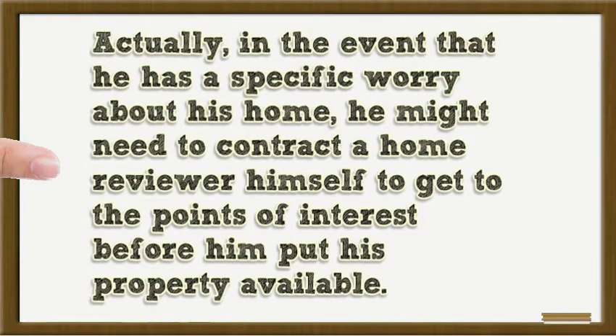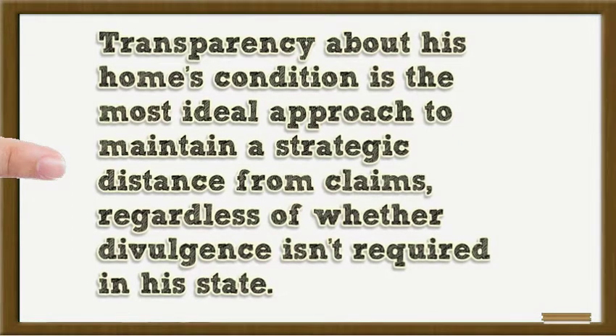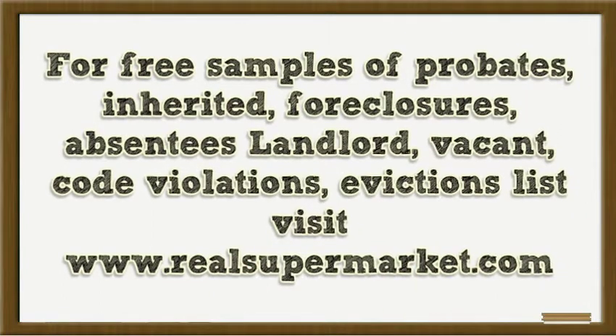In the event that he has a specific concern about his home, he may want to hire a home inspector himself to assess the details before putting the property on the market. Transparency about his home's condition is the best approach to avoid claims, regardless of whether disclosure is required in his state. For free samples of probates, inherited, foreclosures, absentee landlord, vacant, code violations, and evictions lists, visit www.realsupermarket.com.